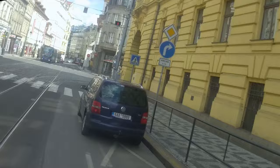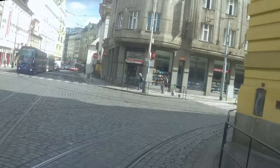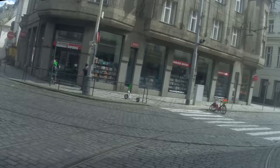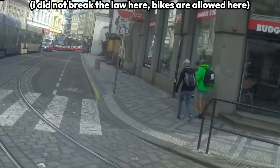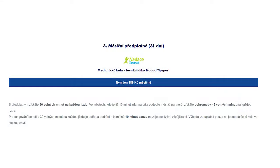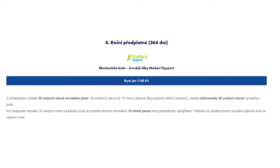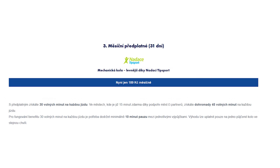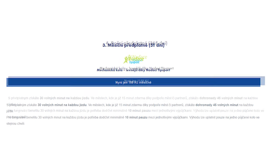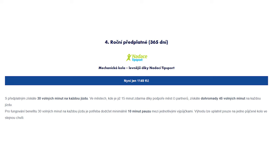Similar to Recola, I paid 0 Czech crowns for this ride, taking advantage of Prague's free bike-sharing ride scheme. Normally, a 30-minute ride will set you back 35 Czech crowns, or about 1.39 euros. Nextbike also offers subscriptions: a monthly unlimited subscription for 189 crowns (7.5 euros), and a yearly unlimited subscription for 1149 crowns (45.7 euros).